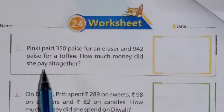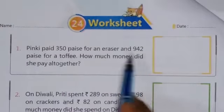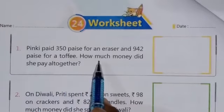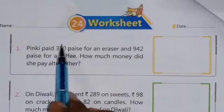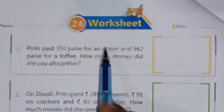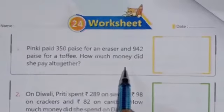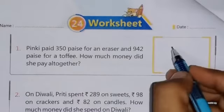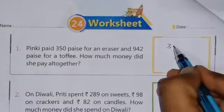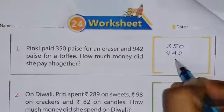The first question is given. Pinky paid 350 paise for an eraser and 942 paise for a toffee. How much money did she pay altogether? So Pinky has spent these paise on an eraser and 942 paise for a toffee. You have to tell how much she paid altogether. It means we have to add these two numbers: 350 paise and 942 paise.